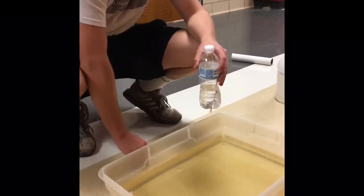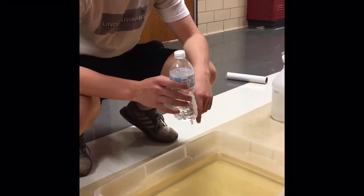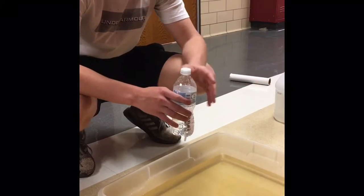Once the two react with each other, they form a chemical compound known as CO2, and the CO2 has only one exit through the bottle, which is through the straw, so it will not escape to the top, and that will propel the boat forwards.